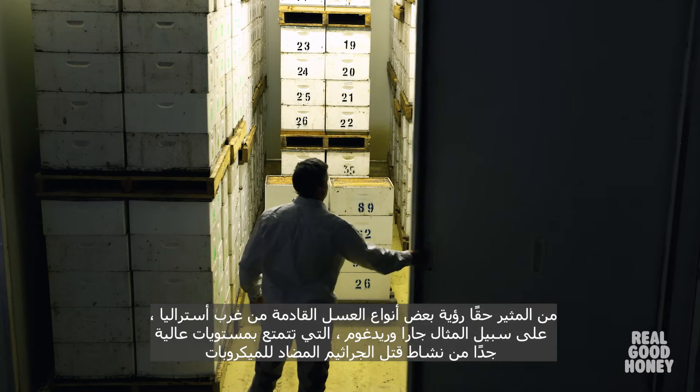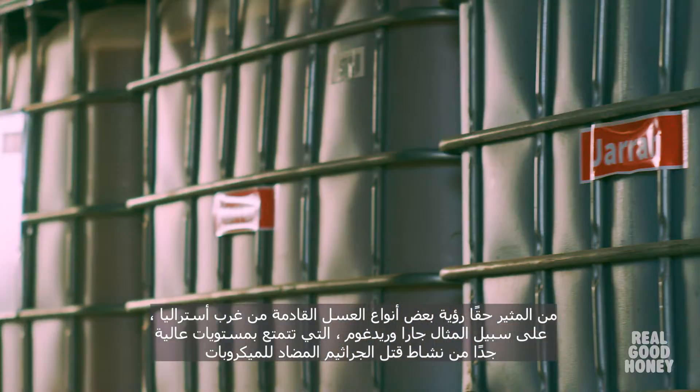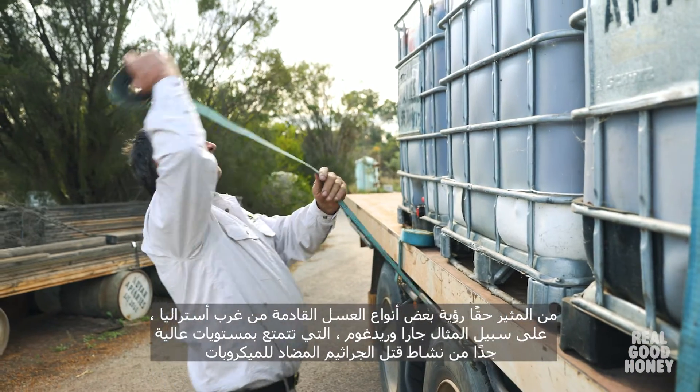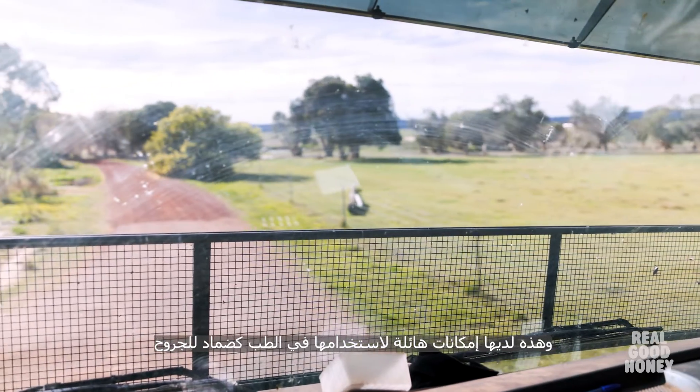It's really exciting to see some honeys coming out of Western Australia, for example Jarrah and Red Gum, that have very high levels of antimicrobial germ-killing activity, and these have huge potential to be used in medicine as a wound dressing.